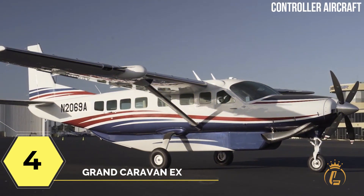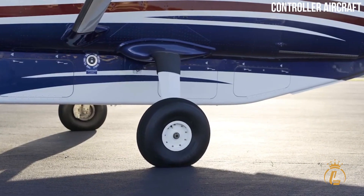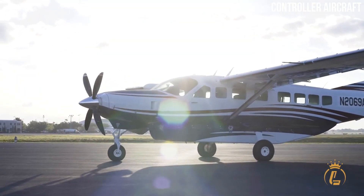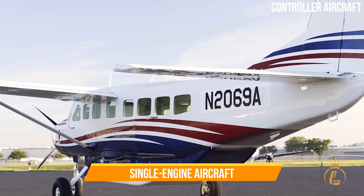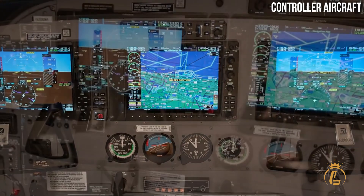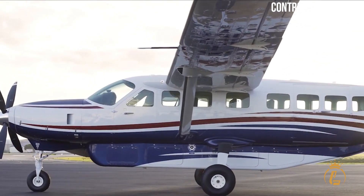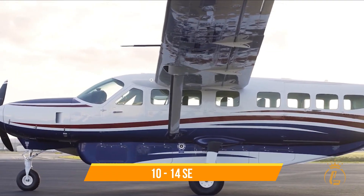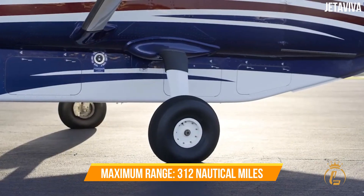At number four on the list is the Grand Caravan EX. This Cessna aircraft, which costs 2.7 million dollars, has a long track record of dependable and efficient operation and is a favorite of many small airlines and freight carriers. Even though it is a single-engine aircraft, it is the most versatile on our list because of the numerous utility adaptations available. This turboprop delivers high cargo capacity and can fly on short and difficult airstrips.